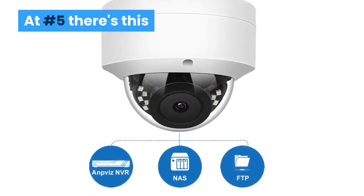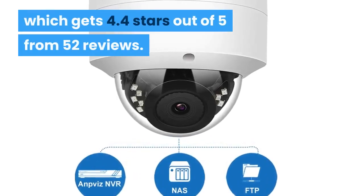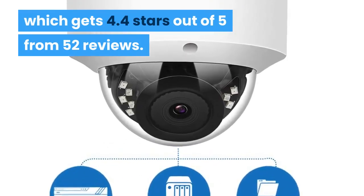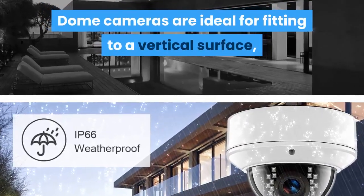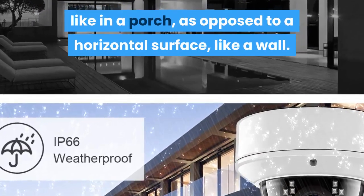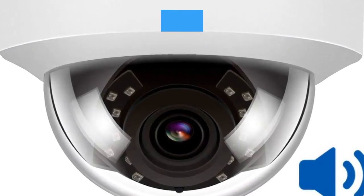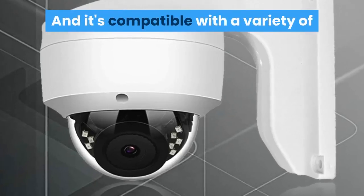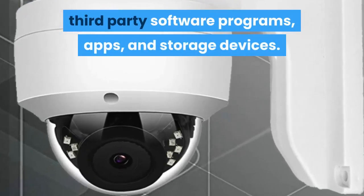At number 5 there's the ANP VIS 5MP Power Over Ethernet dome camera, which gets 4.4 stars out of 5 from 52 reviews. Dome cameras are ideal for fitting to a vertical surface like a porch as opposed to a horizontal surface like a wall. It has a wide viewing angle of 110 degrees, beating some of the bullet camera types, and it's compatible with a variety of third-party software programs, apps and storage devices.